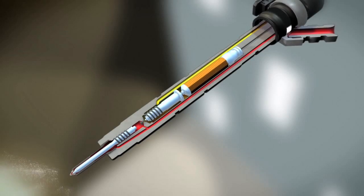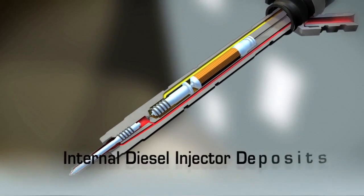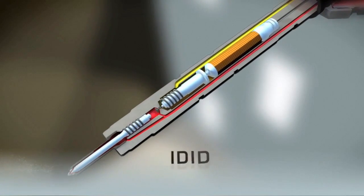But a second type of deposit occurs deeper inside the injector and is a bit more challenging. These are known as internal diesel injector deposits, often referred to as IDID.